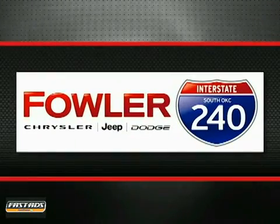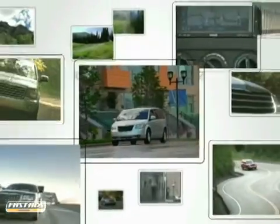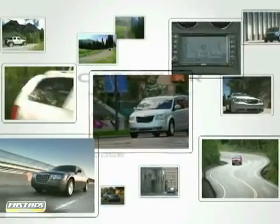Fowler i240 Chrysler Jeep Dodge, dedicated to saving you time and money on your next vehicle purchase.